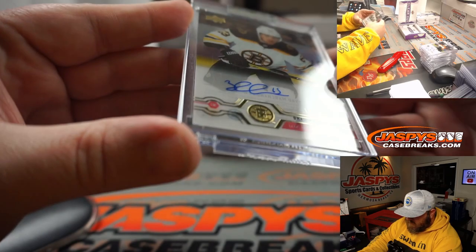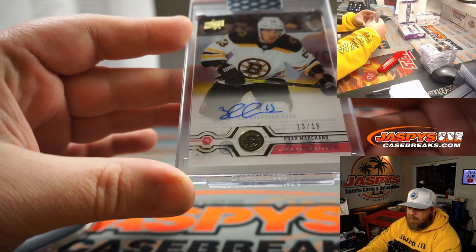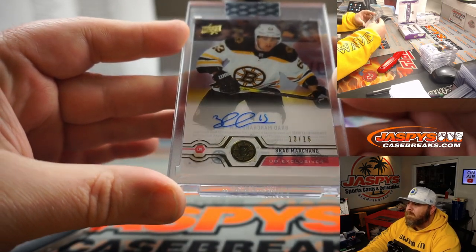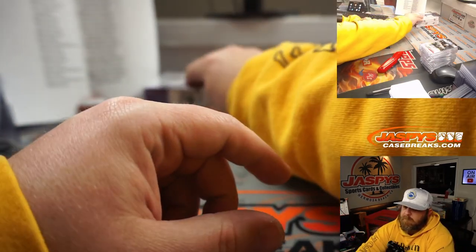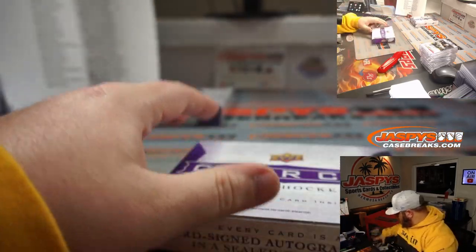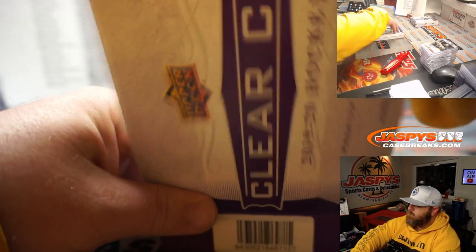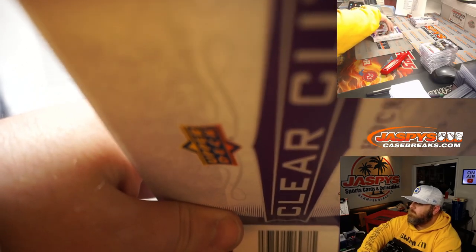Brad Marchand, 13 out of 15, Upper Deck Exclusive — the Rat — for the Bruins, Josh Bruce. Very nice and very low numbered. There you go Josh, congrats.